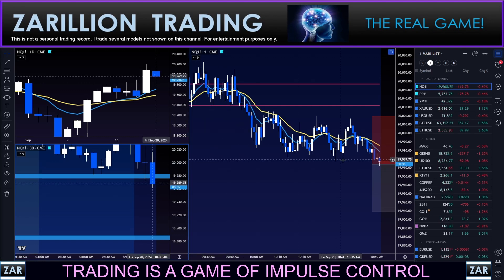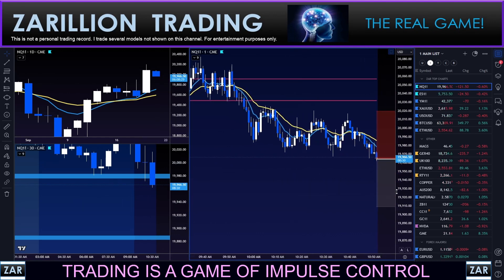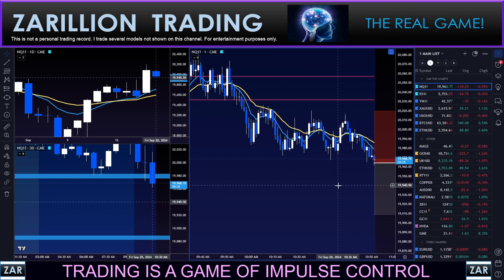And I am in — short the Nasdaq. Third trade of the day: first was a loser, second was a winner, and now I'm looking for ideally another winner.